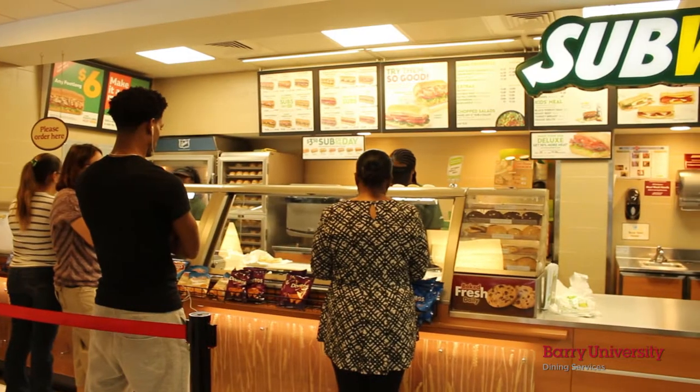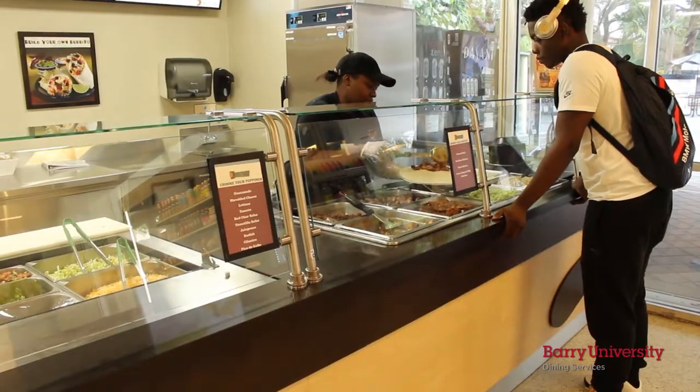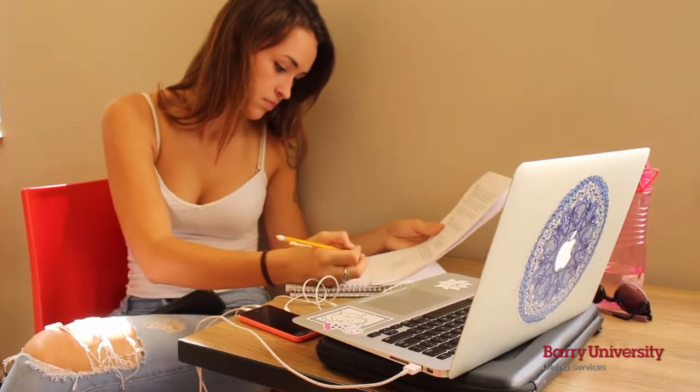Inside Thompson Hall is the Buckstop Cafe. You can come grab a classic Subway or try fresh burgers and chops at Chicken Grill. If you're looking for a quick cup of coffee or something on the go, the Buckstop Cafe will take care of you. At the Buckstop, you can always find people studying, relaxing, or just simply hanging out between classes.